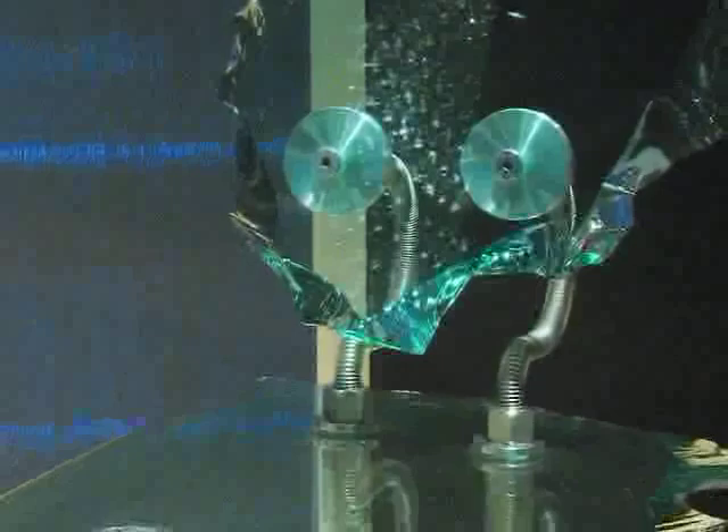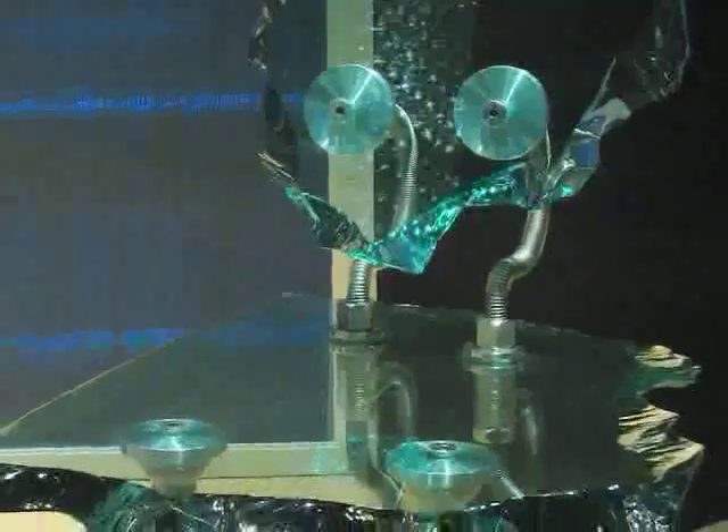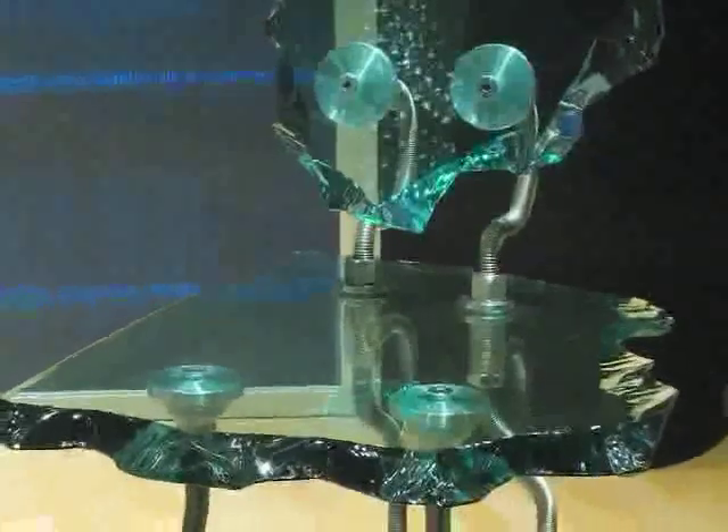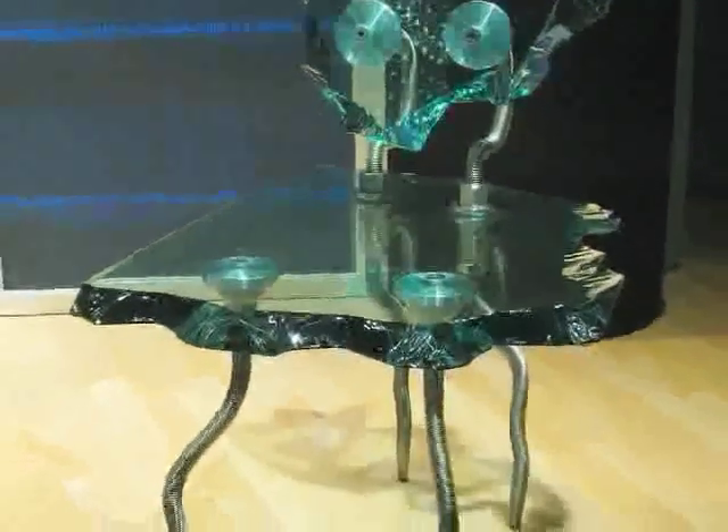The chair itself weighs 79 pounds, but it can support the weight of a person weighing as much as 330 pounds. Which chairs do you think would be comfortable to sit on, and which ones might actually hurt if you gave it a try? I think I'm going to stay away from that chair over on the right with the spindly legs.